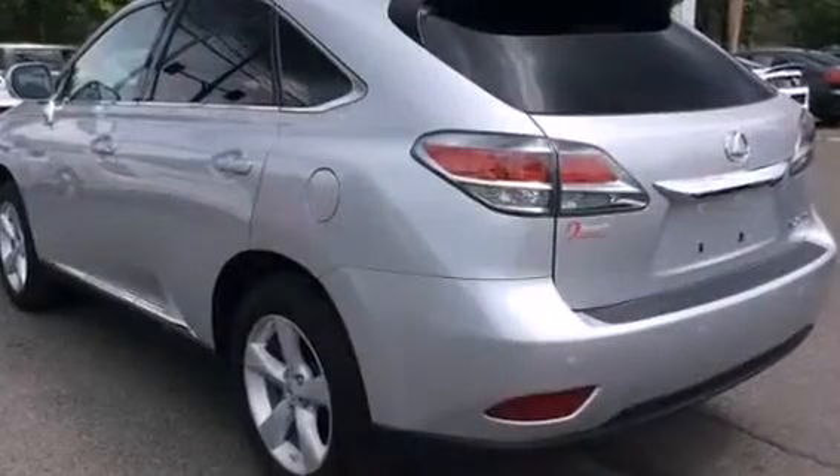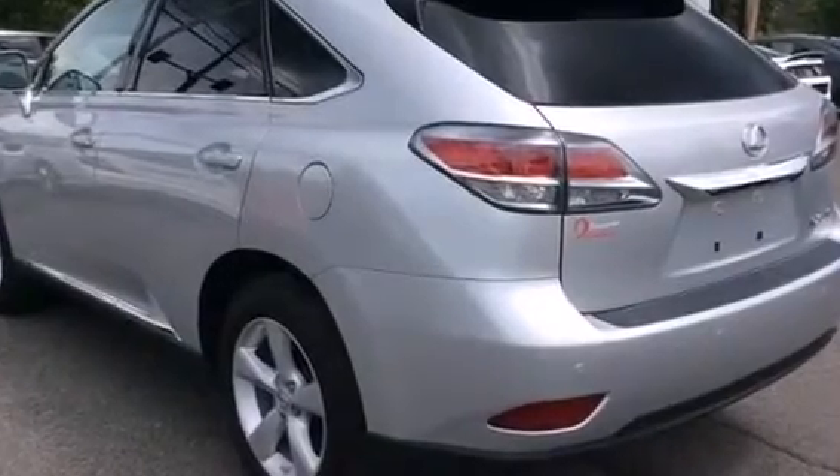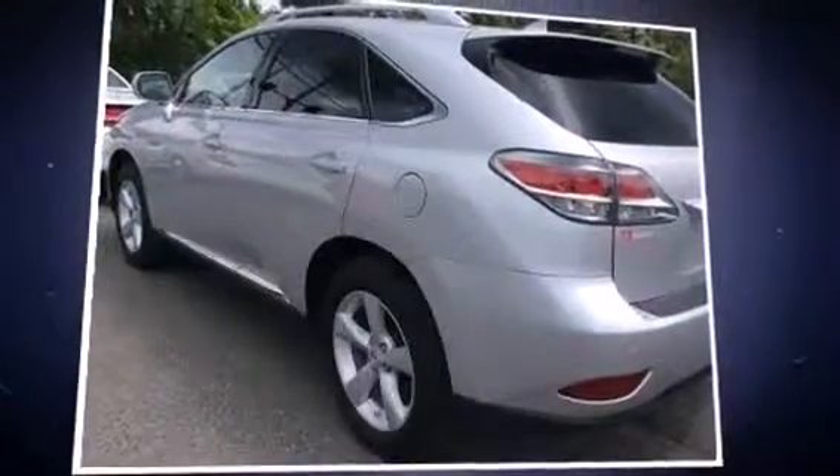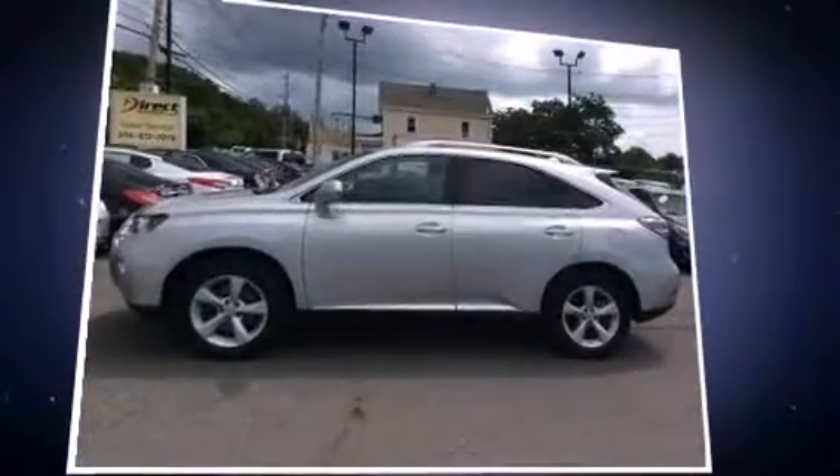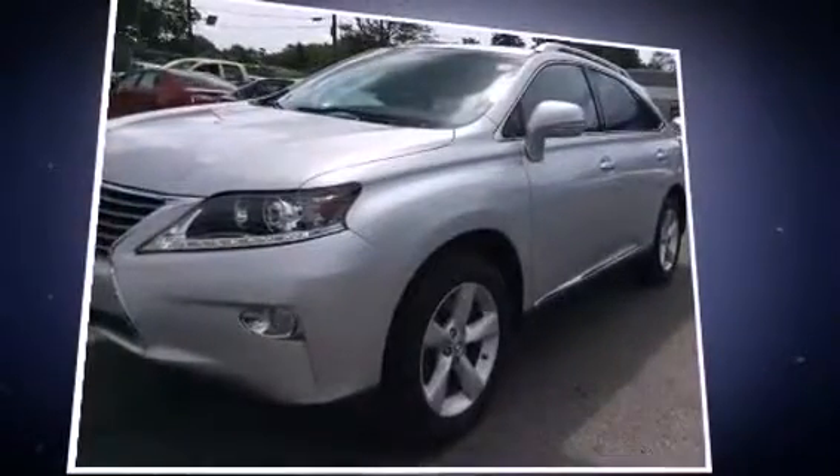Lexus prioritized handling and performance with features such as an automatic dimming rear-view mirror, automatic dimming door mirrors, and power front seats. Everything is where it ought to be, from the dashboard controls to the door locks and window controls.